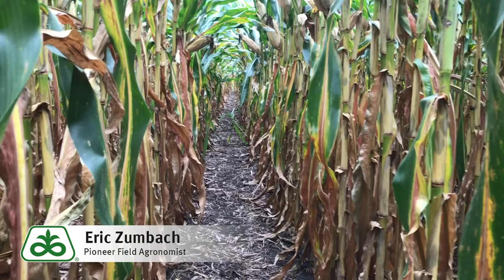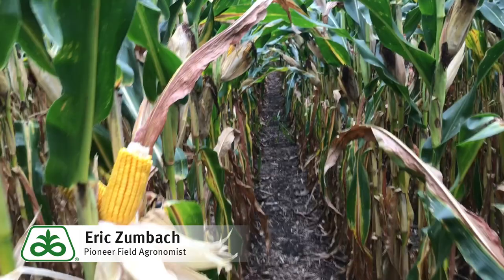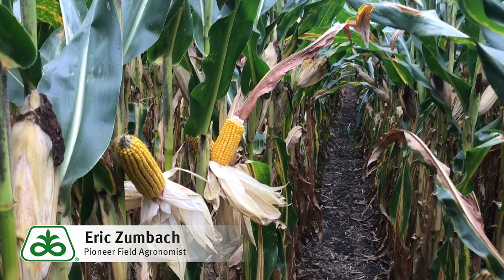I'm currently in a plot of P0919 planted towards the end of April. One of the key attributes of this product is its strong roots and strong stalks, as you can notice here in this particular plot. That allows for certainly easy harvestability as we come into this fall harvest.